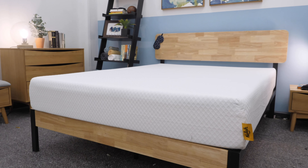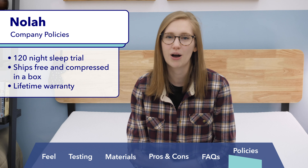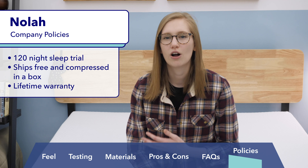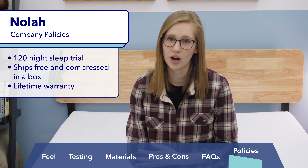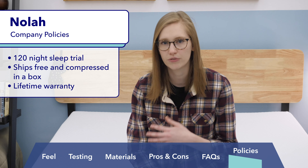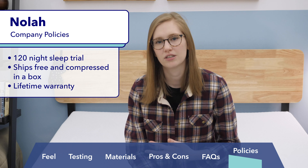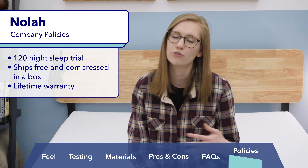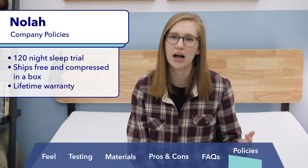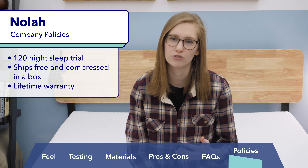For those interested in purchasing a NOLA, here's a quick overview of their company policies. NOLA offers a 120-night sleep trial, though they request you try the mattress for at least 30 days before making a return so you can break it in appropriately. Shipping is free and the mattress is delivered compressed in a box. And finally, this mattress comes with a lifetime warranty, which is a really great perk.